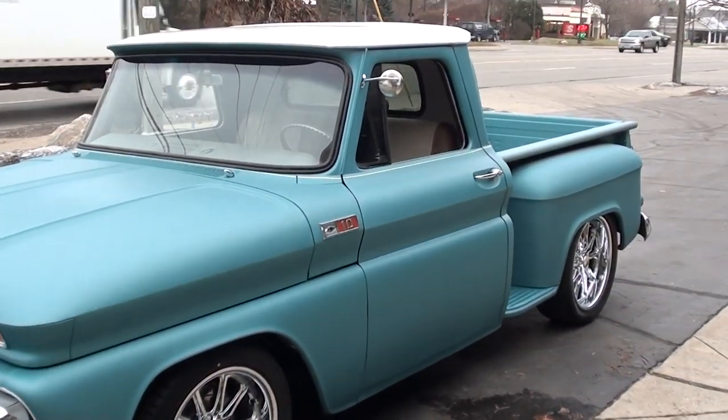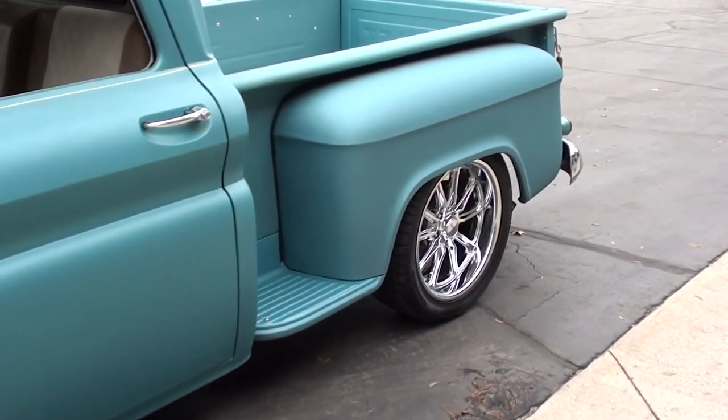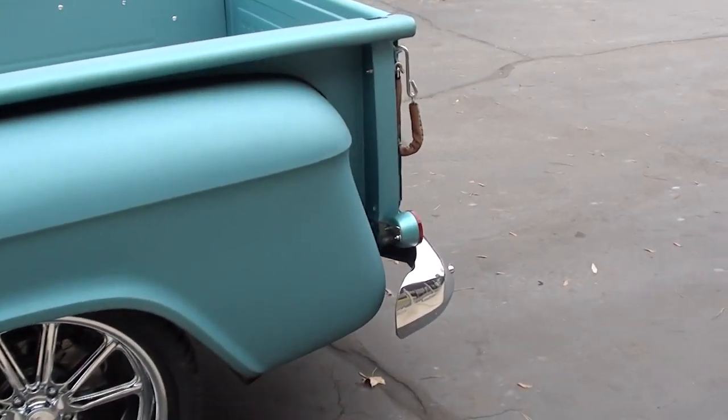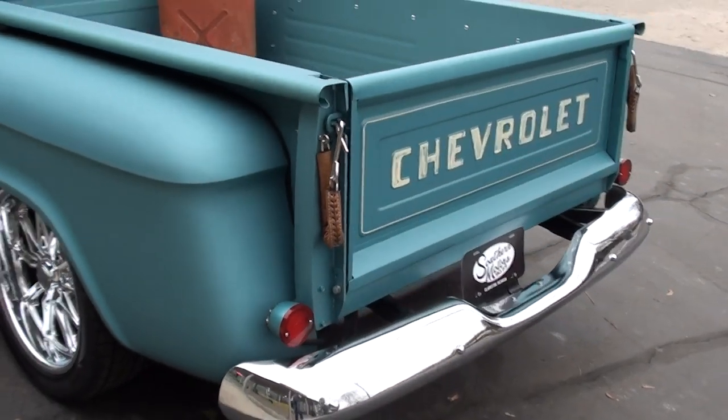It's got 1,200 miles on a complete custom build. It's got the 5.3 fuel-injected engine in it, 700R4 overdrive transmission, 12-bolt rear end, 373 limited slip.